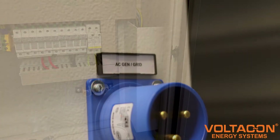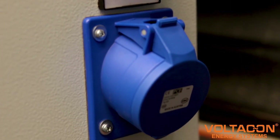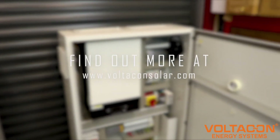Our hard-working photovoltaic systems are now more powerful than ever before, but just as quiet and discreet as ever. If you would like to find out more, please visit www.voltaconsola.com.